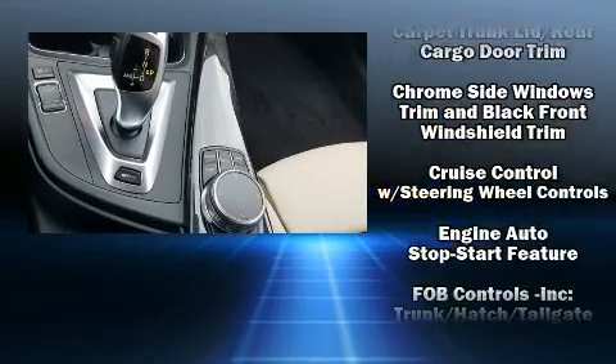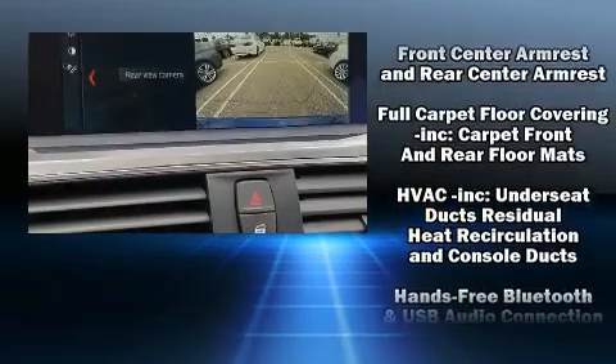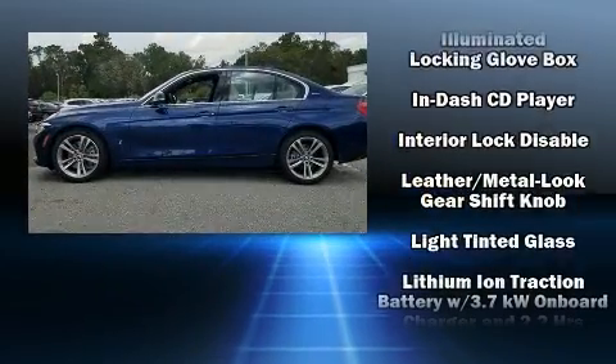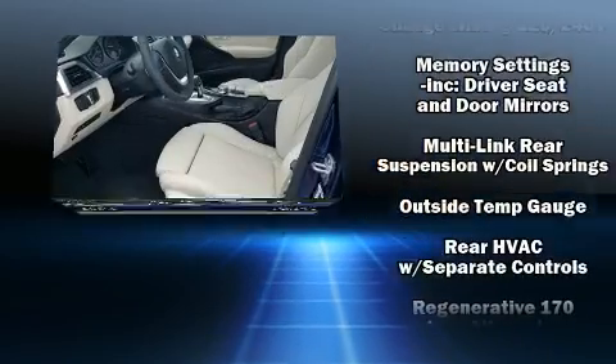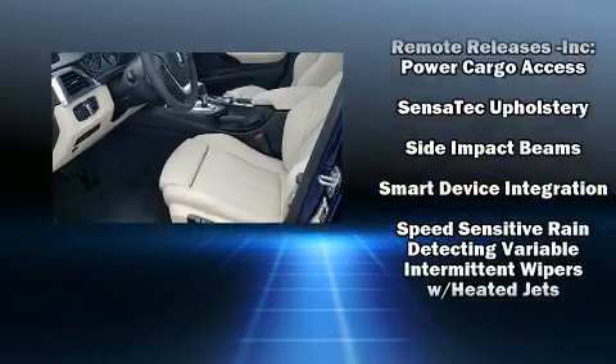BMW also prioritized safety and security with features such as head curtain airbags, anti-whiplash front head restraints, and four-wheel disc brakes with ABS. You'll never lose visibility with rain-sensing wipers, which activate automatically when the drops start to fall.